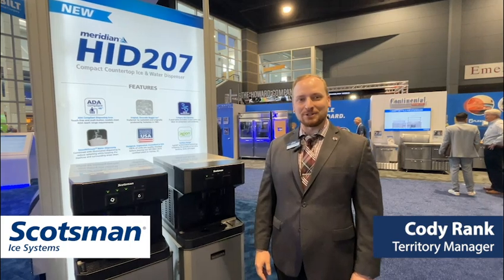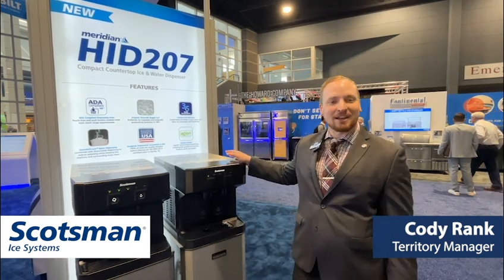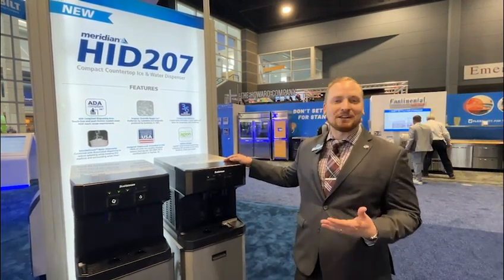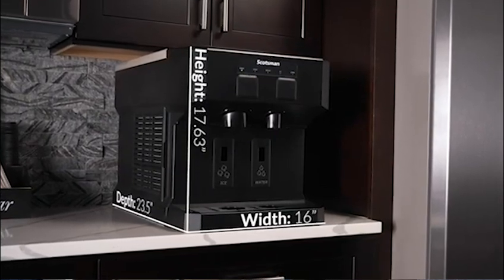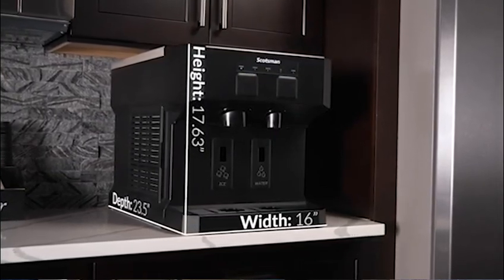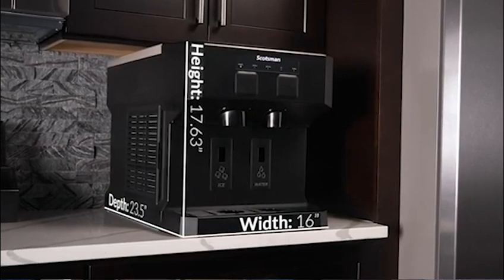Hi, Cody Rank from Zinc Food Service here, telling you about an exciting new product from Scotsman, the HID 207. What's great about this is it's a countertop unit, but you'll notice this height is very specific — it fits underneath cabinets.